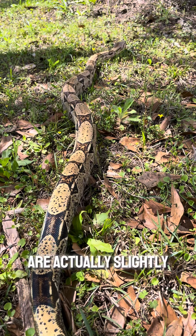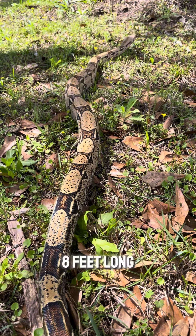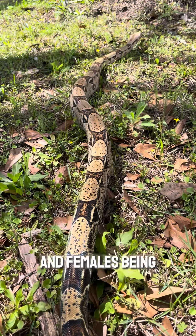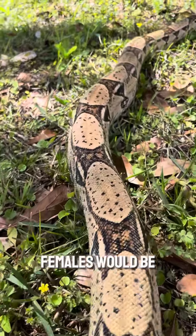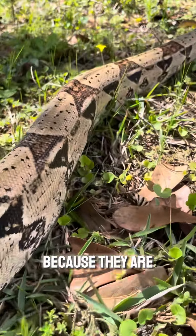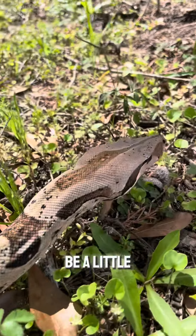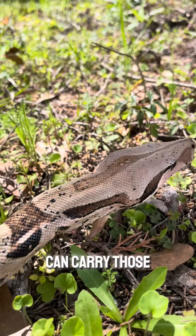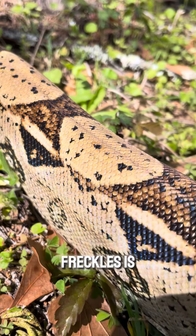Males and females are actually slightly different sizes, with males being six to eight feet long and females being seven to nine feet. It makes sense that the females would be larger because they are the ones that have to carry the eggs — they have the hard job. Look at how beautiful our male red-tailed boa, Freckles, is.